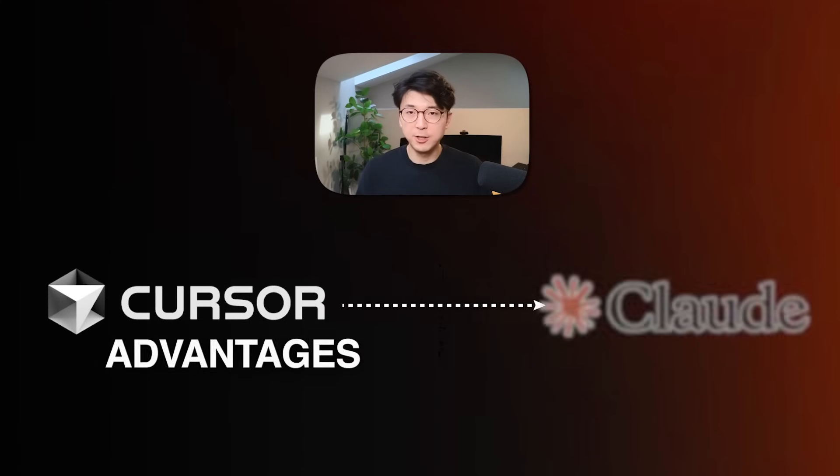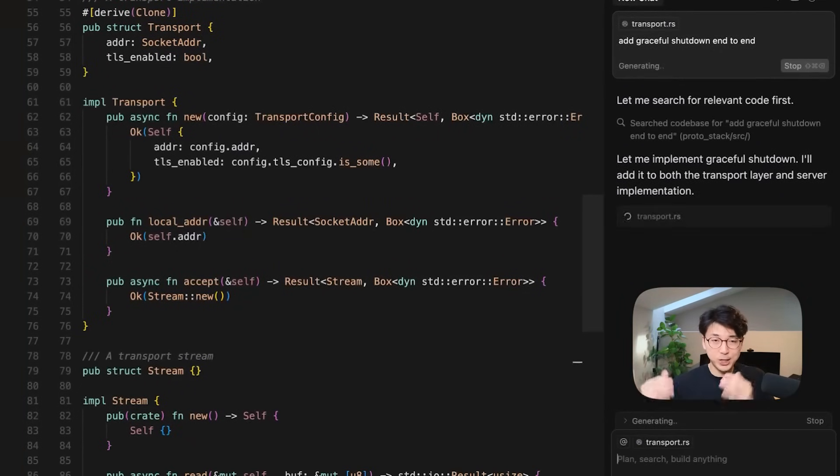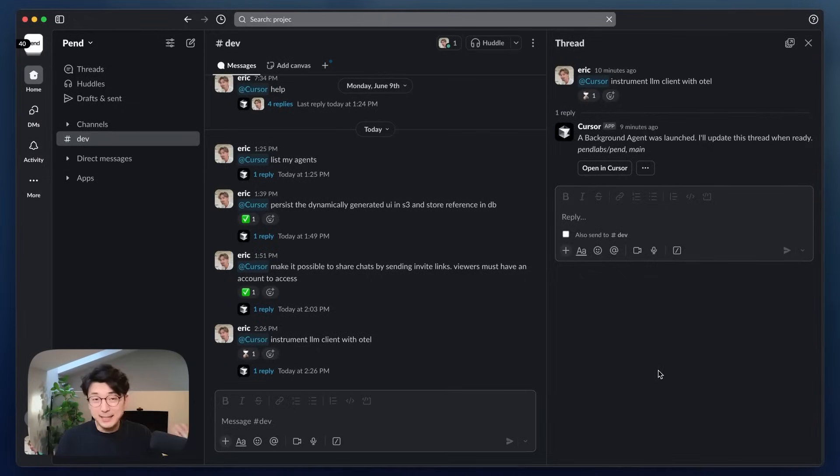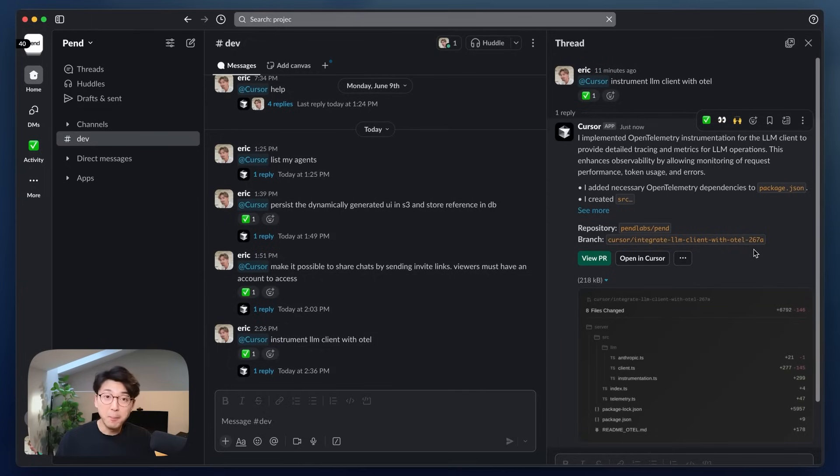Cursor does have significant advantages over Claude Code. With Cursor you get a much better UI/UX — a full coding IDE with a chat experience built directly into the editor. You get background agents you can kick off from their web dashboard or even from your mobile browser, which is an incredible feature: if you're away from your laptop and get a critical bug, you can just prompt an agent from your phone to start fixing it. You also get Slack integration so you can tell Cursor to start building something based on a Slack thread's context history. Cursor is a much more complete end-to-end developer experience.